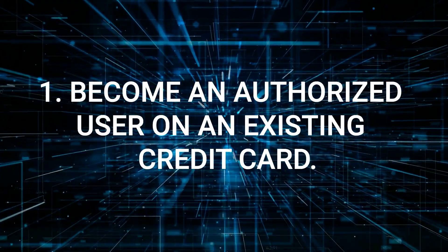Tip number one: to build an outstanding credit history, become an authorized user on an existing credit card. One of the quickest and easiest ways to start building credit is by becoming an authorized user on a credit card belonging to someone with an excellent credit history. I understand it can be challenging to ask a friend or family member for such a favor, especially when it involves finances. However, if you have a close relationship with someone with exceptional credit and you both feel comfortable, you can ask them to add you as an authorized user.